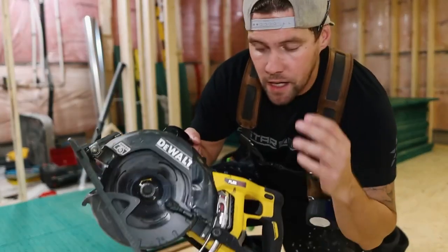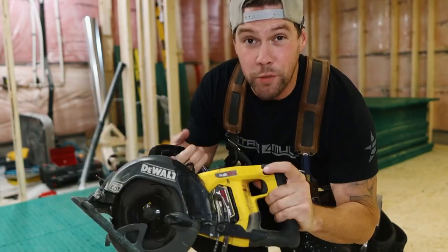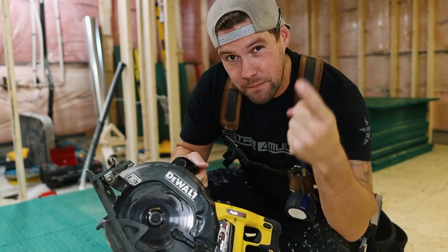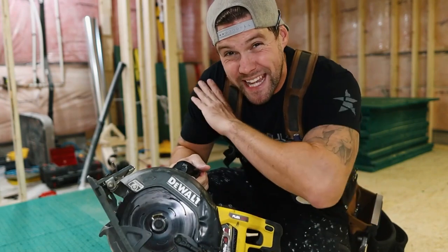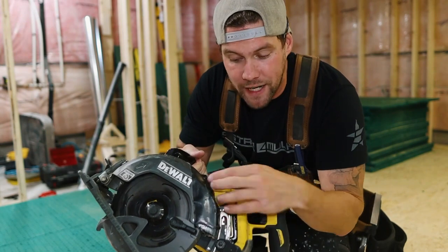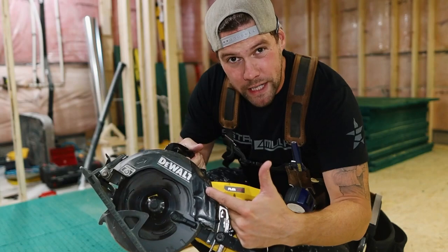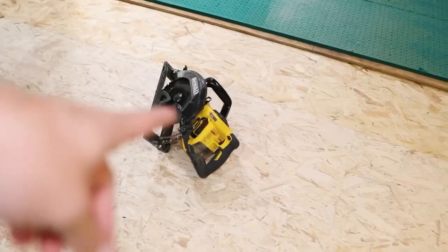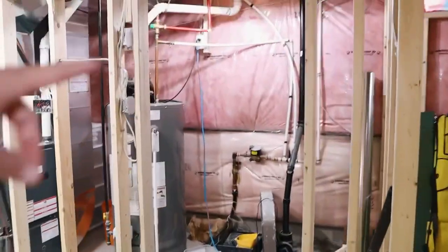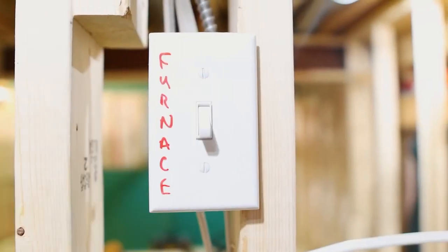I absolutely love this saw — it's the DeWalt FlexVolt worm drive. I have no qualms about it. The only suggestion I can make: before you make any cuts at all, stick something over top of the dust chute. I've got tape on mine — you can buy plastic inserts, doesn't matter what it is, just jam up that hole. You can thank me later. Also, if you're going to do any cuts inside, do your best to protect your furnace at the very least — turn it off.